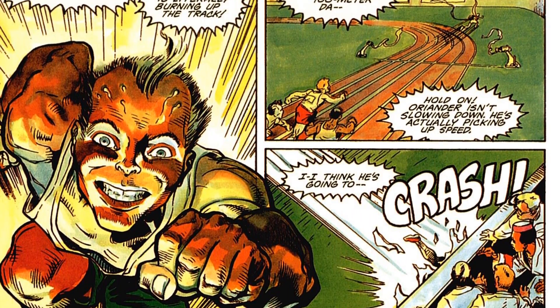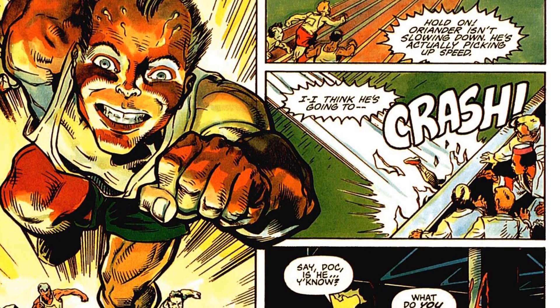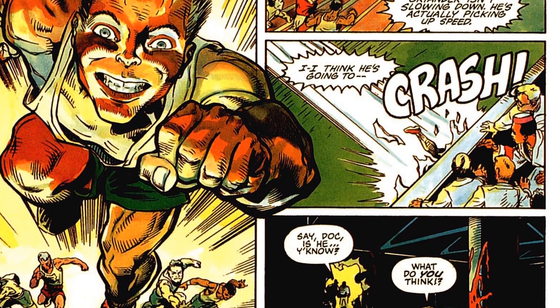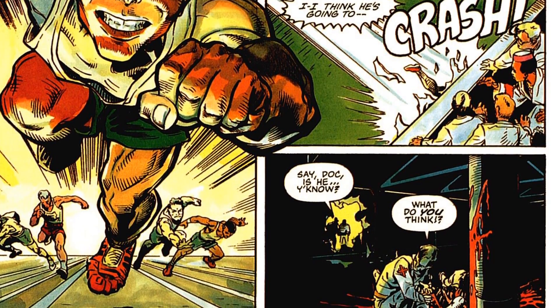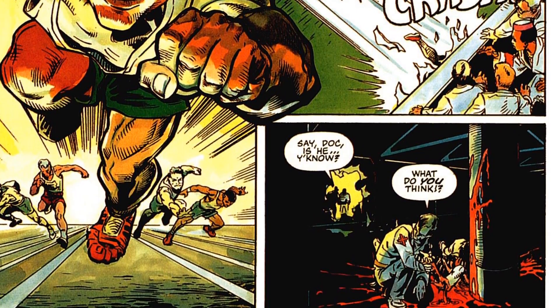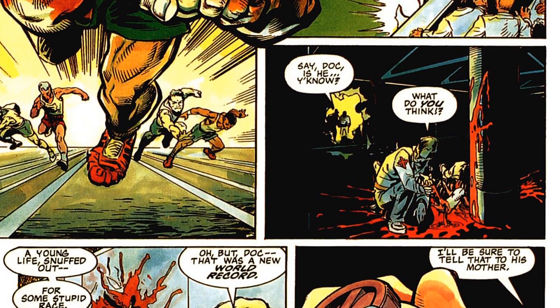We pick up here now with a race, and it turns out that one of the sprinters is actually on the Xeno-Zip drug. Not only does it make him run so fast that he flat out clobbers the competition, but he's moving so quickly that he doesn't have time to turn and ends up going right through a wall.